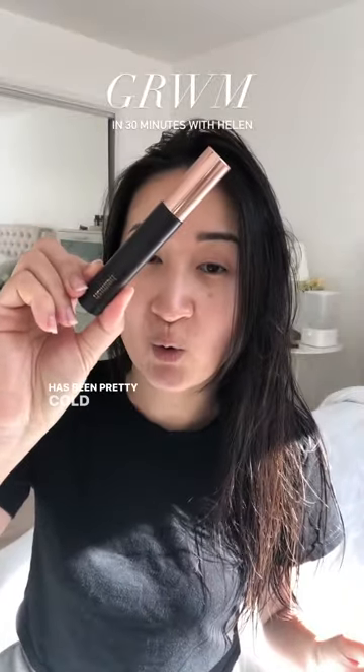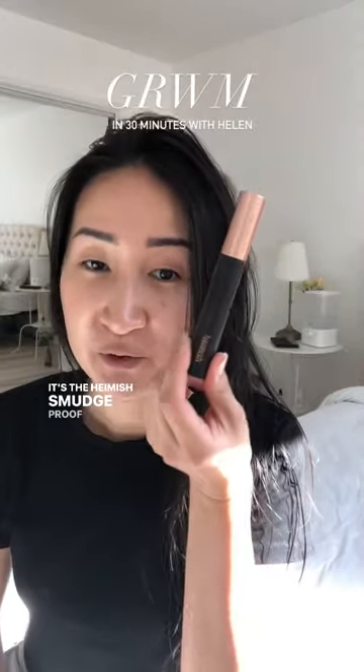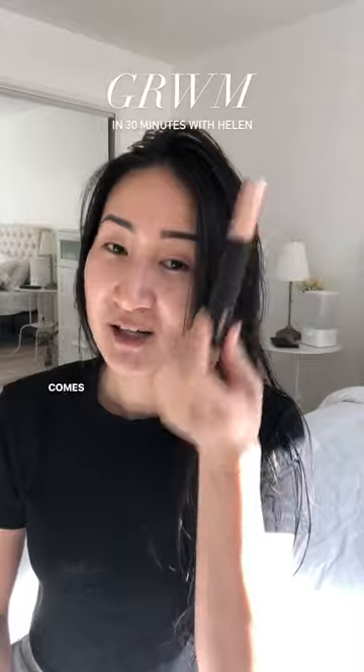My hair is not done drying, but I just remembered — my mascara has been pretty cold, so I'm going to warm up the formula by just putting it in my bra. The Hamish Smudge Proof Mascara — so good. Comes off easily.